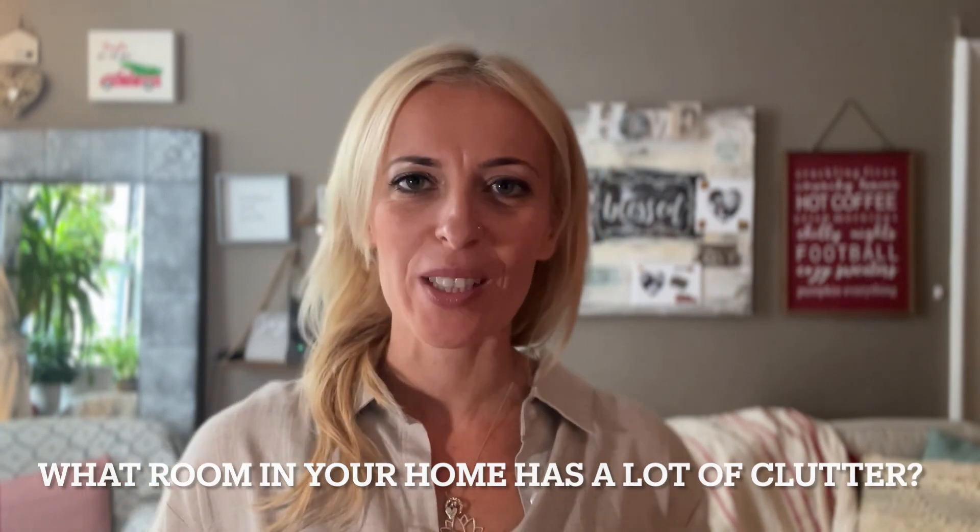If you're getting value from this video, contribute to my coffee addiction by smashing that like button. And let me know what space in your home has the most amount of clutter.